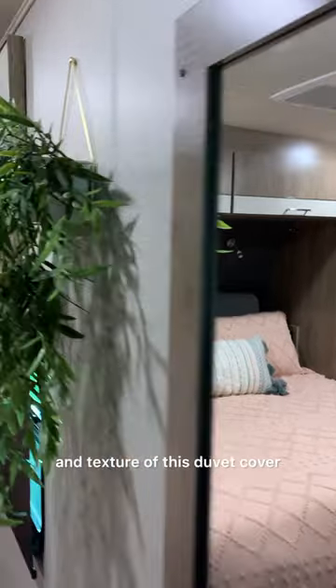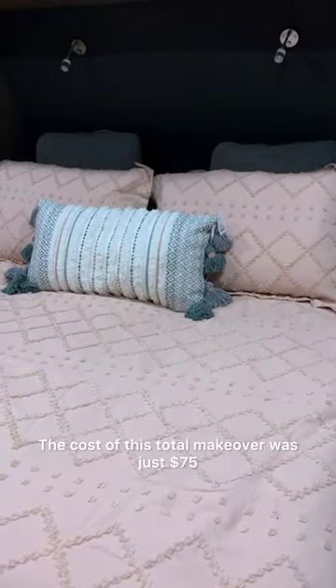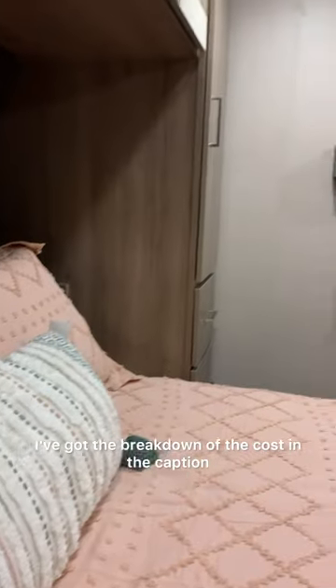I love the color and texture of this duvet cover, but I wanted more color and texture in here with the wood and dark headboard. The cost of this total makeover was just $75. I've got the breakdown of the cost in the caption.